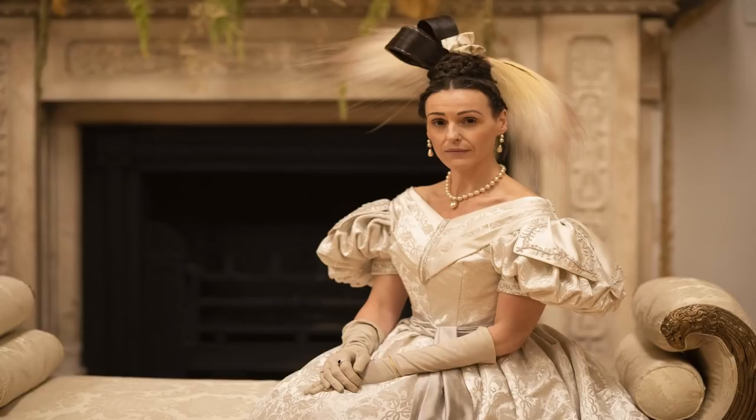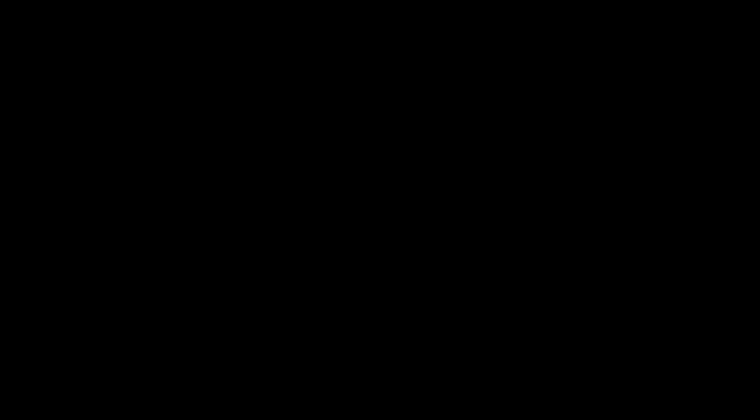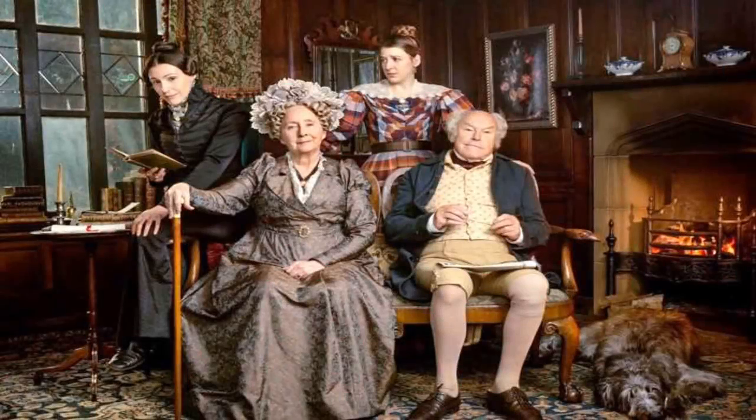Evidently the only time in the whole series that Suranne Jones wears white and conforms to feminine fashion aesthetics of the 1830s is in the final episode — I don't know why she does, I haven't watched it yet, no spoilers please! Anyway, I am thoroughly enjoying Gentleman Jack. It's so interesting from a social and cultural point of view, the sets are gorgeous, the acting is superb, it's also very funny — and thank you Tom Pie for getting the 1830s right.